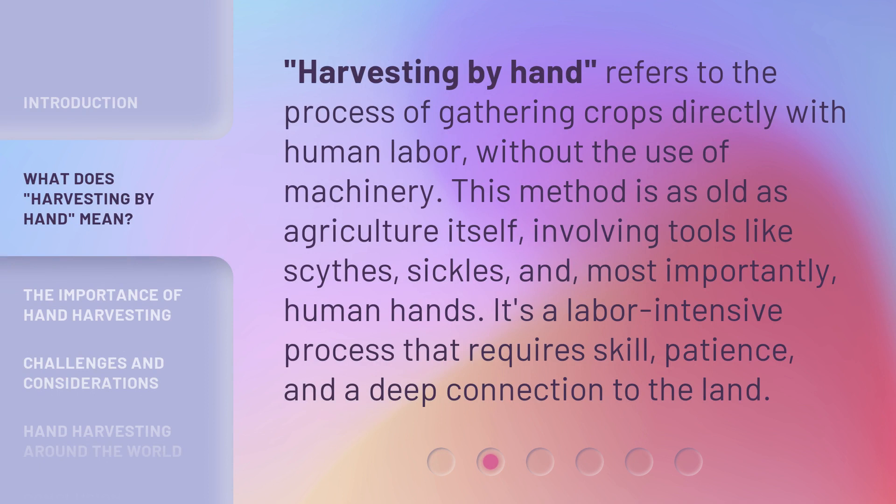Harvesting by Hand refers to the process of gathering crops directly with human labor, without the use of machinery. This method is as old as agriculture itself, involving tools like scythes, sickles, and, most importantly, human hands. It's a labor-intensive process that requires skill, patience, and a deep connection to the land.